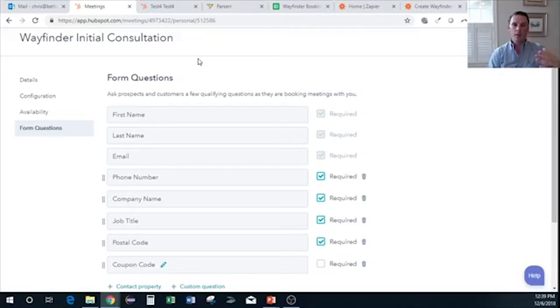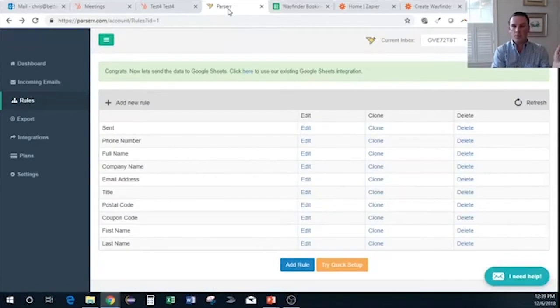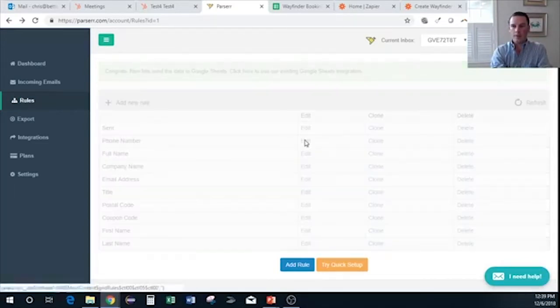That particular email that comes into my inbox is auto-forwarded — I've written rules inside Outlook; you should be familiar with inbox sweep rules for managing your inbox. When an email comes in from HubSpot with meeting booking text, it automatically forwards to Parser. Inside Parser, we write rules to extract what we need: phone number, full name, company name, and so on.